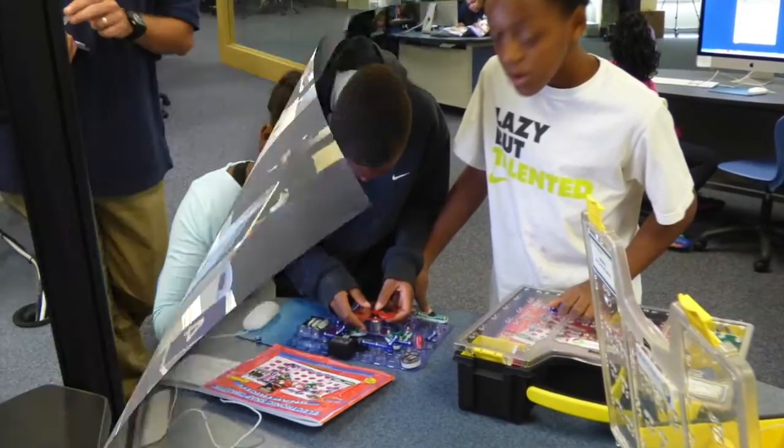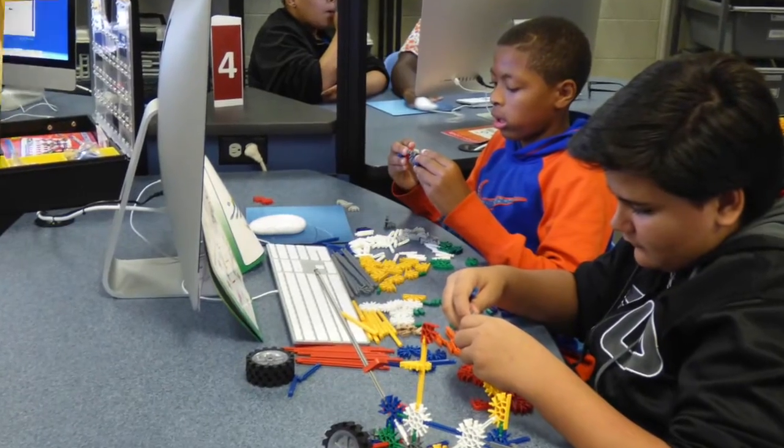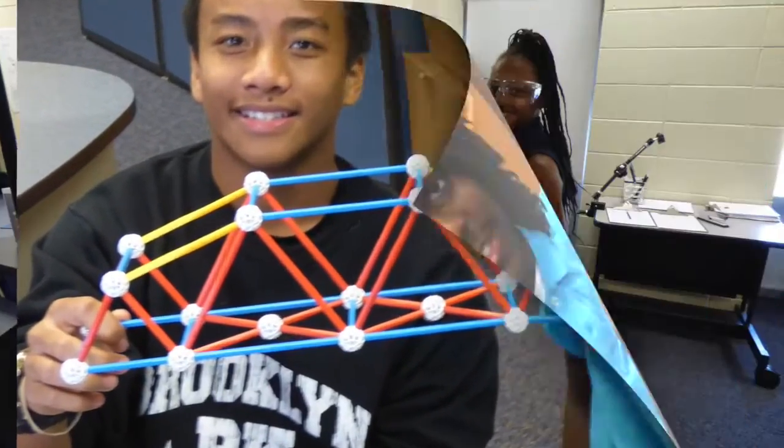In STEM, the focus is on science, technology, engineering, and mathematics. Some of the engagements include mechanical engineering, alternative and renewable energy, robotics, electrical circuitry, civil engineering, and pneumatics, to name a few.